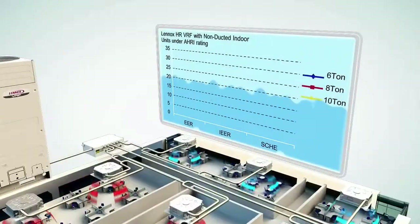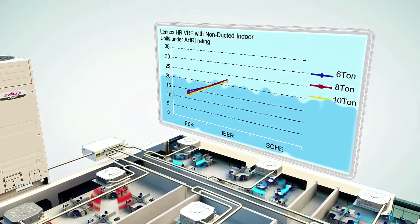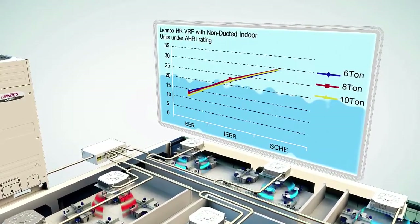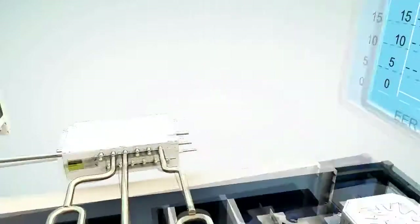Lennox VRF systems offer some of the highest efficiency available on the market today, with part load IEER ratings up to 24 and simultaneous cooling and heating SCE ratings up to 30.0.